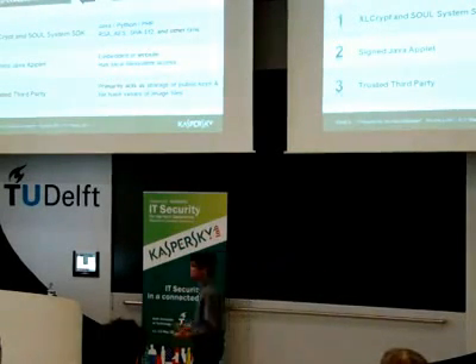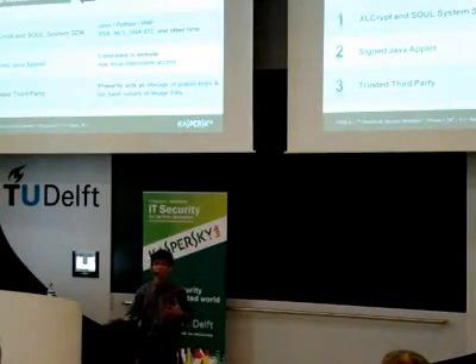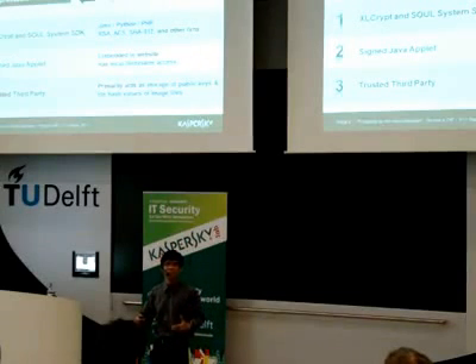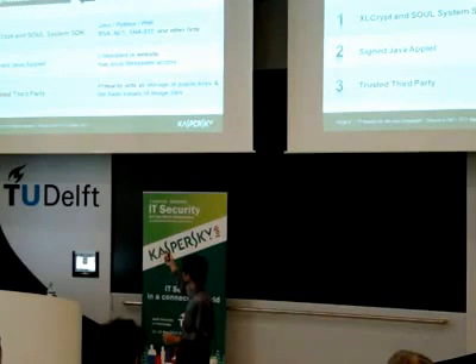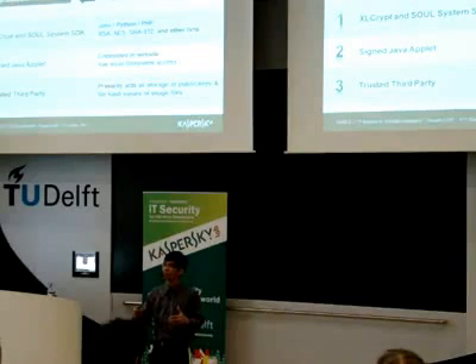In order to achieve our research goals, we created a cross-language cryptographic library that allows secure transfer of data between any two languages. In our case, we were able to support Java and PHP. We also created a software development kit which allows the SOLE system to be integrated into any website in Java or PHP. The trusted third party not only acts as a storage of public keys, but can also store hash values of the image files so that we can check the integrity of the image files being used — so spoofing is not possible.